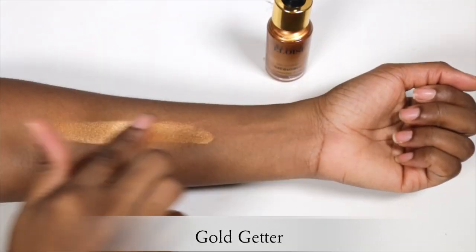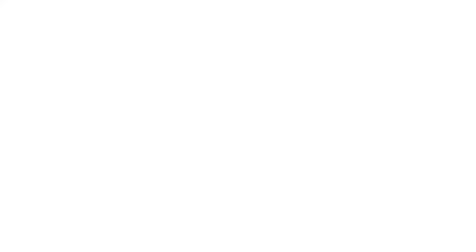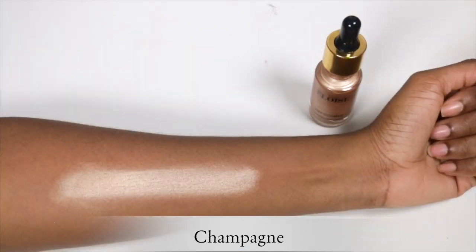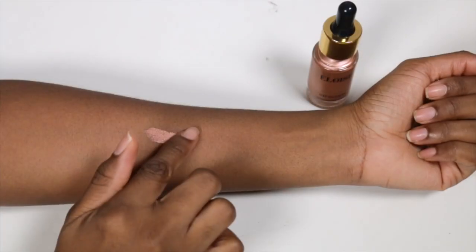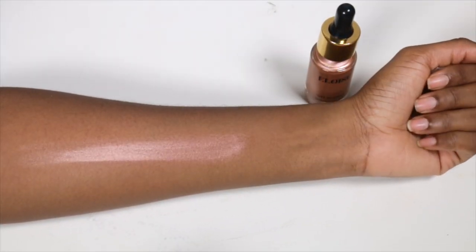These next highlighters are new to my collection and are from a brand called Louise. These are illuminating drops — I've got the shades Gold Getter, Golden Rose, and Champagne. You need just a little bit for it to go a long way. I actually used one as the base for my eyeshadow today and it made the eyeshadow stick perfectly. I also love the packaging — it's just so cute.